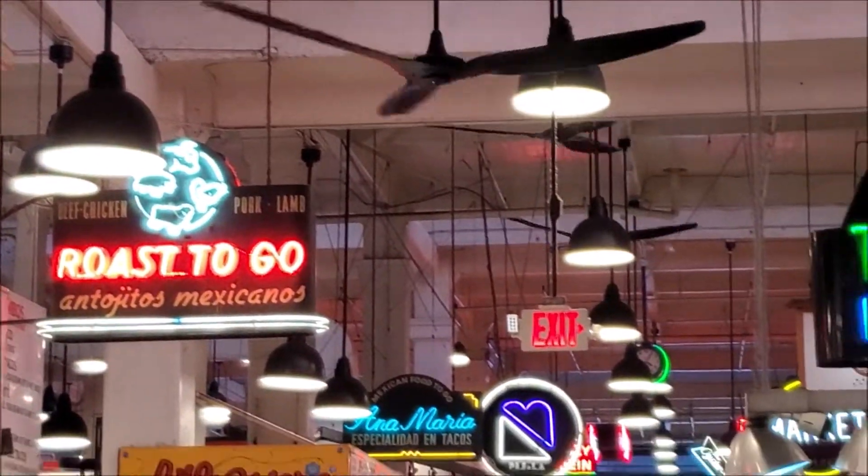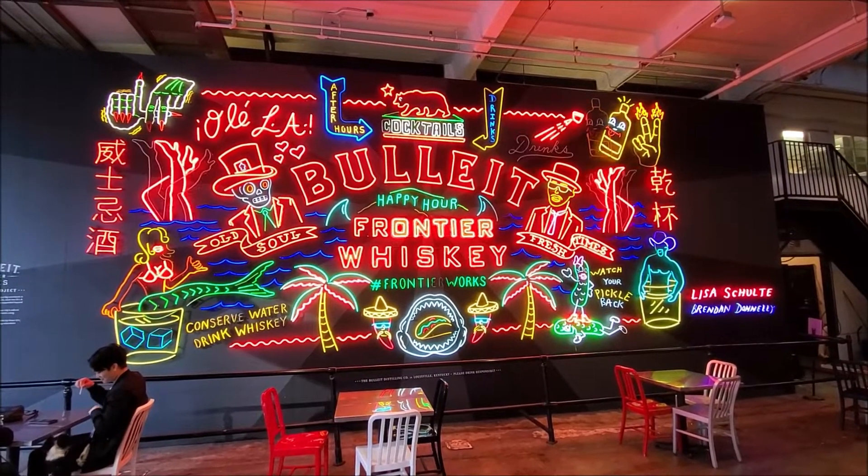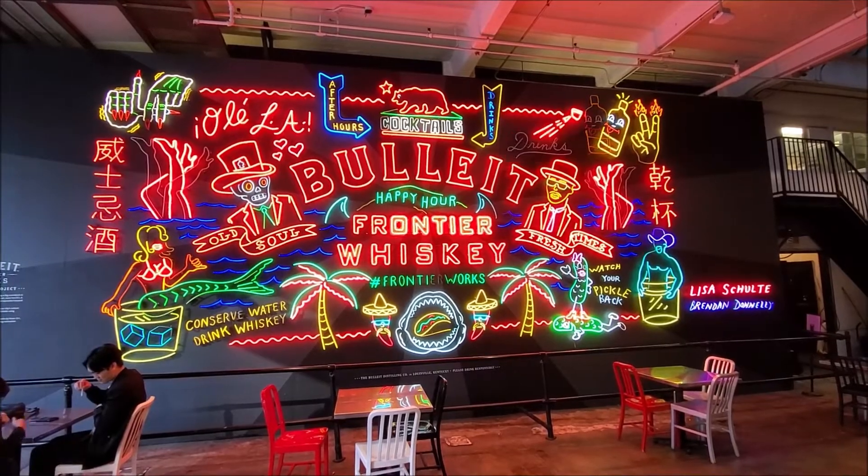You'll also notice a lot of neon signs. Los Angeles played a very important role in the history of neon in the United States. And some of the neon signs that you see here are among the oldest in the city. This bit of neon is a little bit newer though, brought to us by Bullet Frontier Whiskey and the Museum of Neon Art.